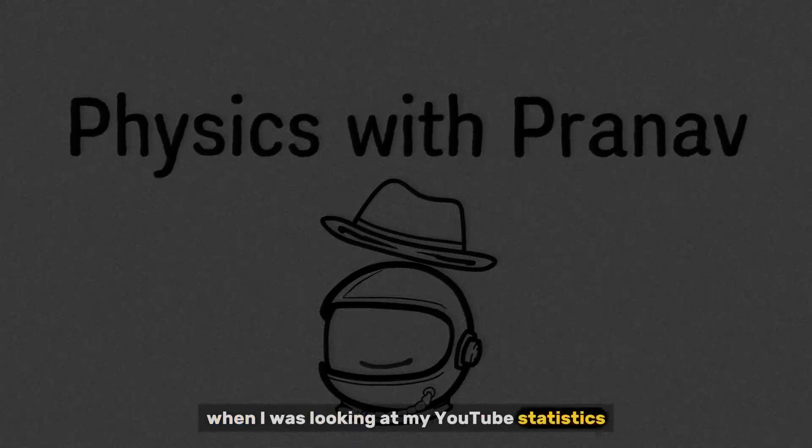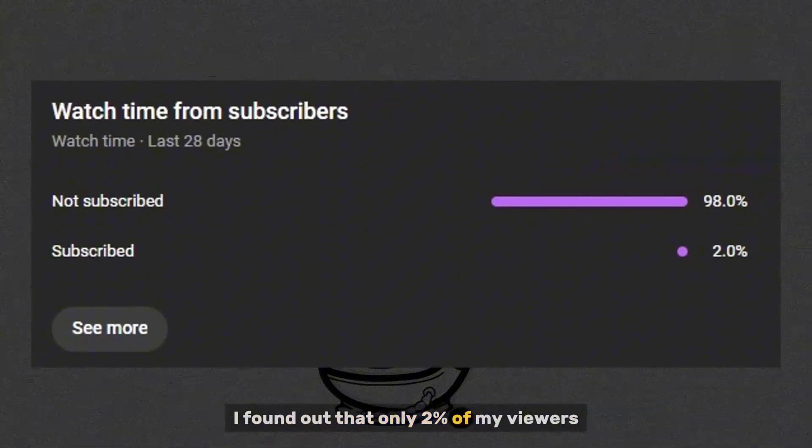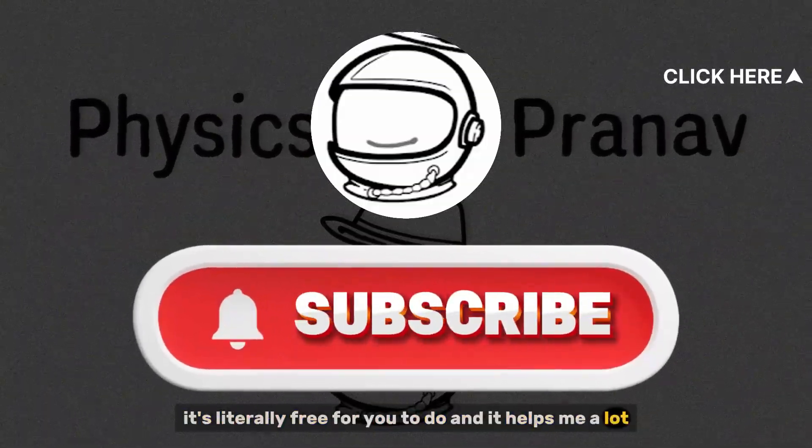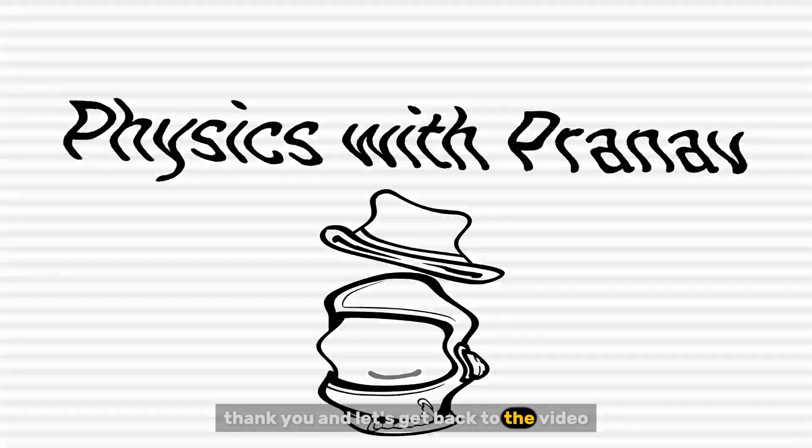When I was looking at my YouTube statistics, I found out that only 2% of my viewers are actually subscribed to the channel. So if you enjoy this kind of content, please do subscribe. It's literally free for you to do, and it helps me a lot. Thank you, and let's get back to the video.